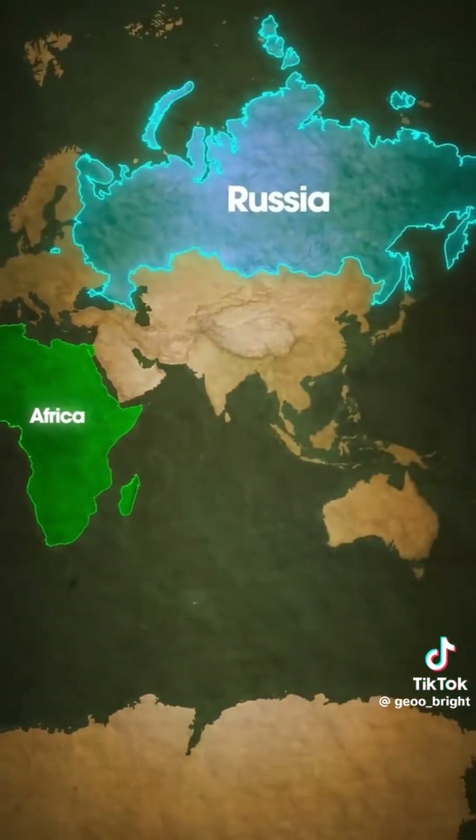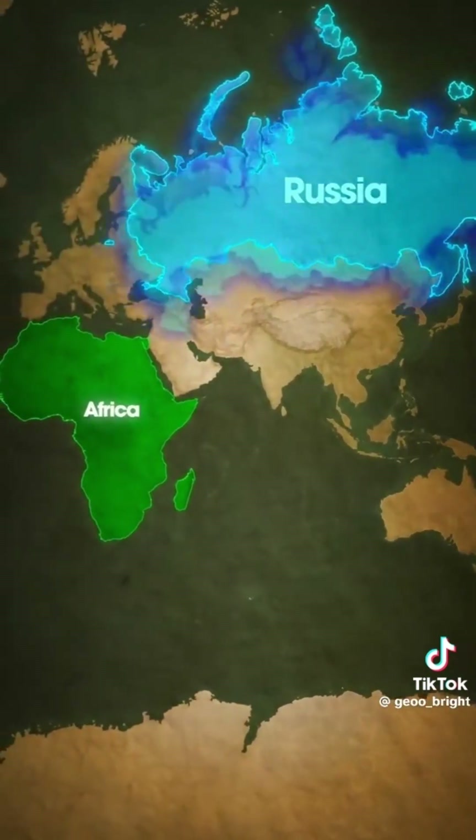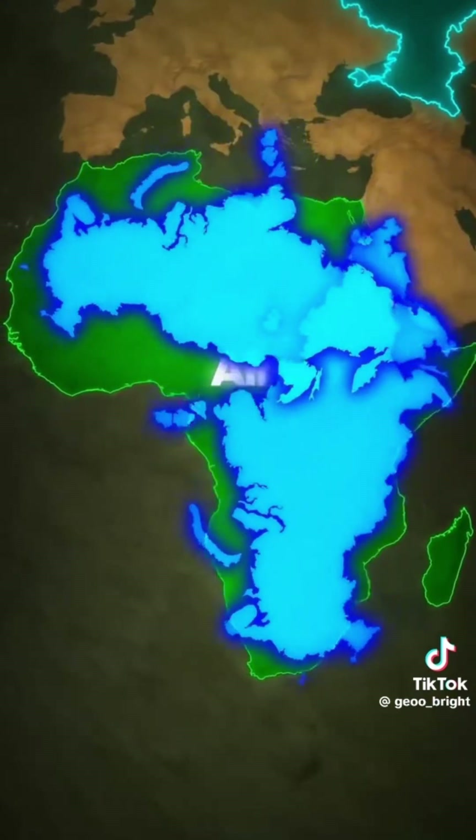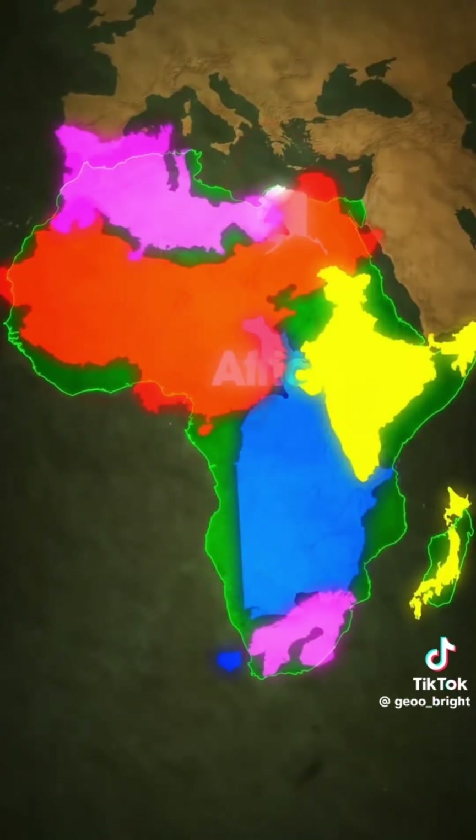Now, let's talk about Russia. On maps it looks massive, almost larger than Africa. But here's the truth: you could fit Russia inside Africa twice. And that's not all — the US, China, India, Japan, and all of Europe can all fit inside Africa at the same time.